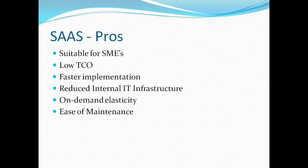On-demand elasticity is the biggest advantage for an SME. Since SMEs keep growing, the SaaS setup can scale up pretty quickly to meet the growing demands of the organization. From that perspective, this becomes one of the big advantages for SMEs in going with the SaaS model.